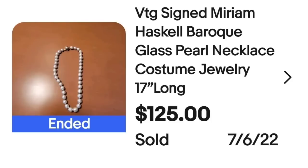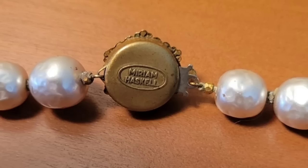Up next is a brand that in quite a few of my vintage jewelry videos had some of the highest dollar-selling ones. This one only sold for $125, but if you found it at a low cost, this would be a great pickup. This is a vintage signed Miriam Haskell baroque glass pearl necklace, 17 inches long, sold for $125. Here I wanted to show you up close — the clasp on the back clearly says Miriam Haskell.